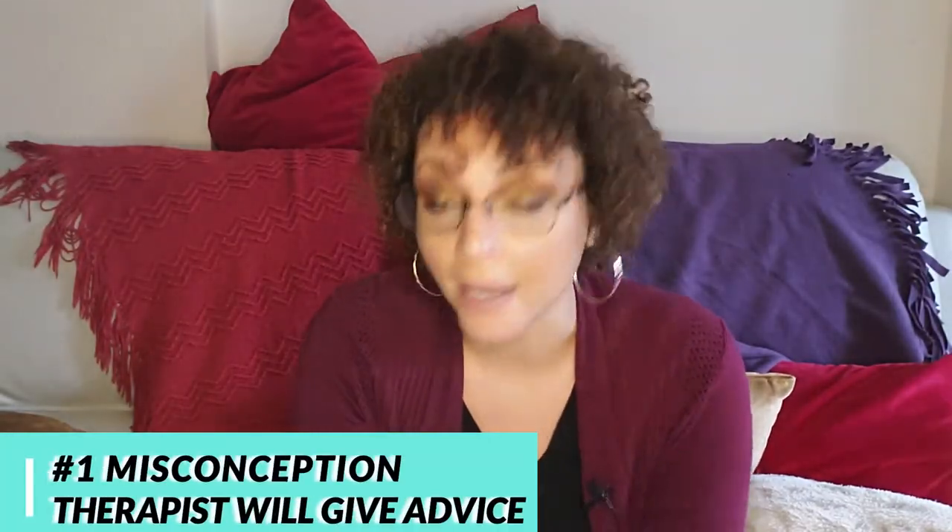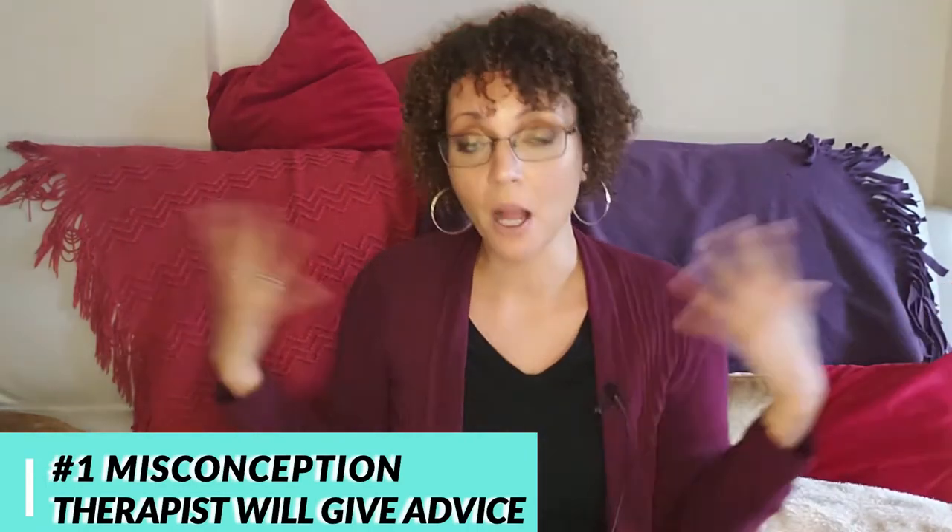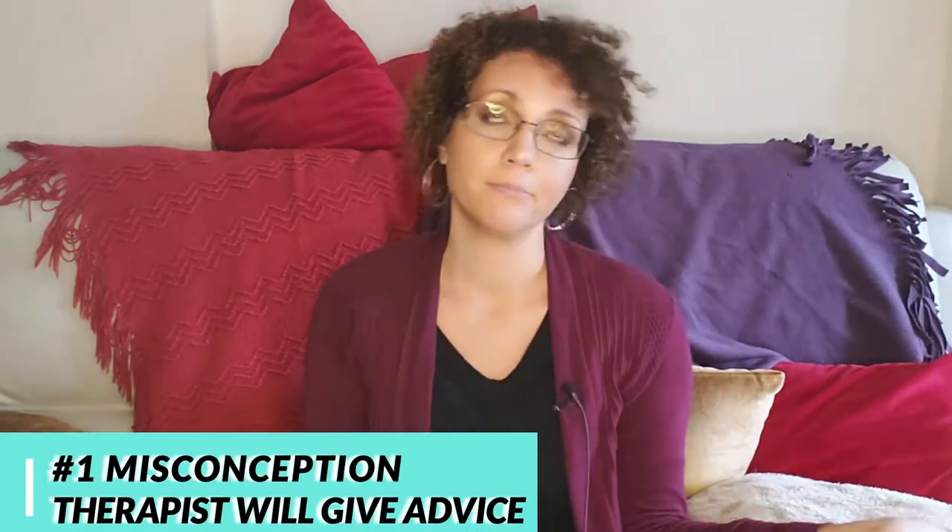The question is about misconceptions about therapy — I'm going to give you four. The first misconception I hear all the time is: 'I will get advice from a therapist, they'll know what to do and my problems will be solved.' This is not true. Therapists are not supposed to give you advice. We're supposed to empower you to be the best version of yourself, and our job is essentially to put ourselves out of a job. If we give you advice, you might become reliant on us, which is counterproductive to the whole counseling process.